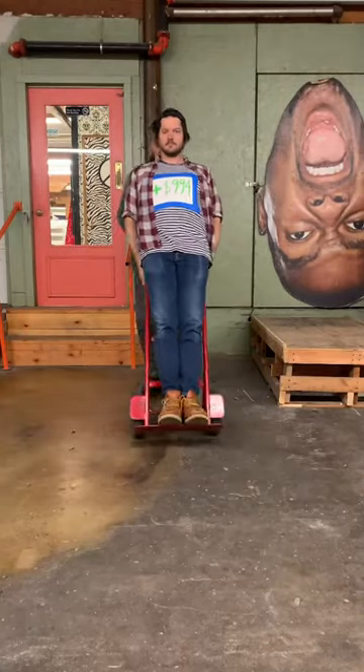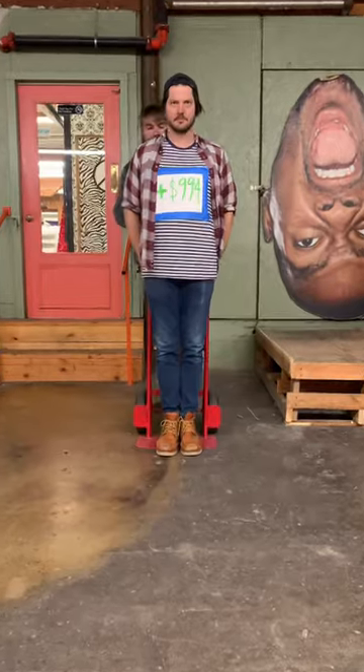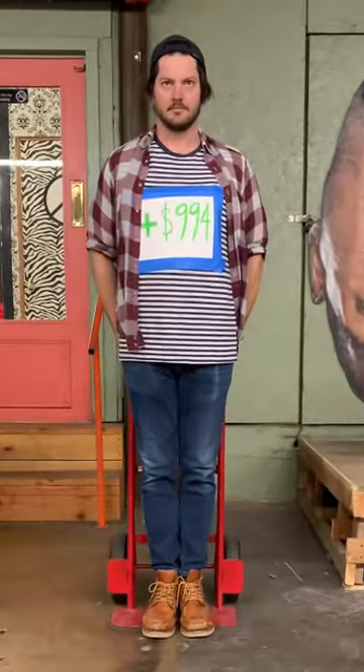After selling all three pieces, I stood to make a profit of $994. Oh, but check this out.